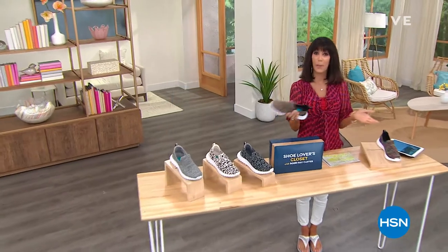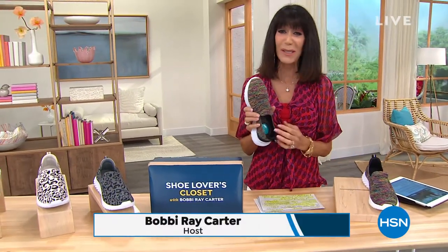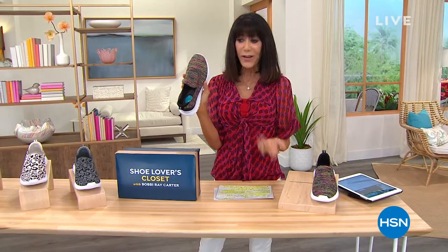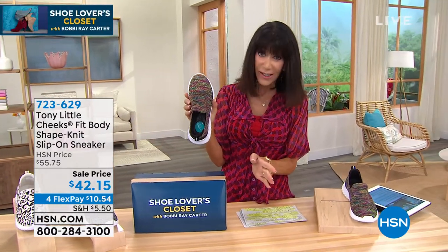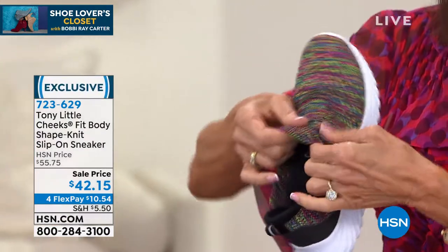Thank you for being part of my Shoe Lovers Closet today. My name is Bobby Ray Carter. Are you ready for a world where fashion meets science? That's what it's all about with Tony Little. This is totally exclusive and the first time we are offering it at the lowest price we have ever done.